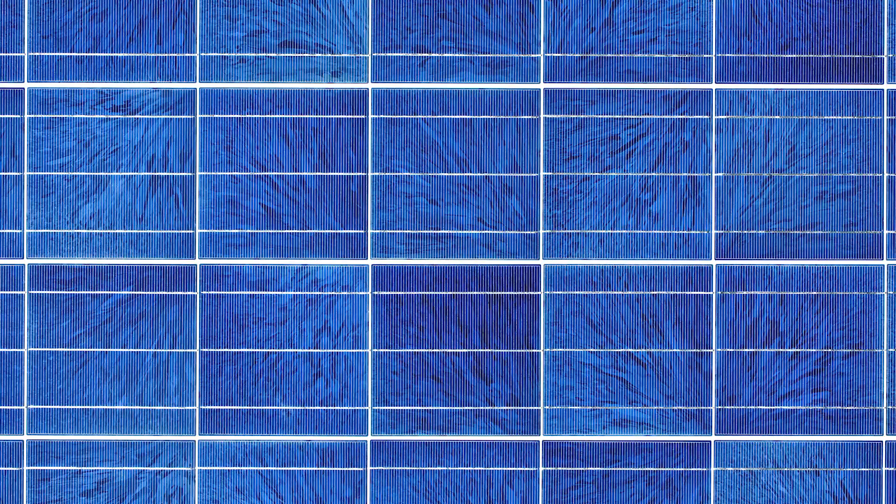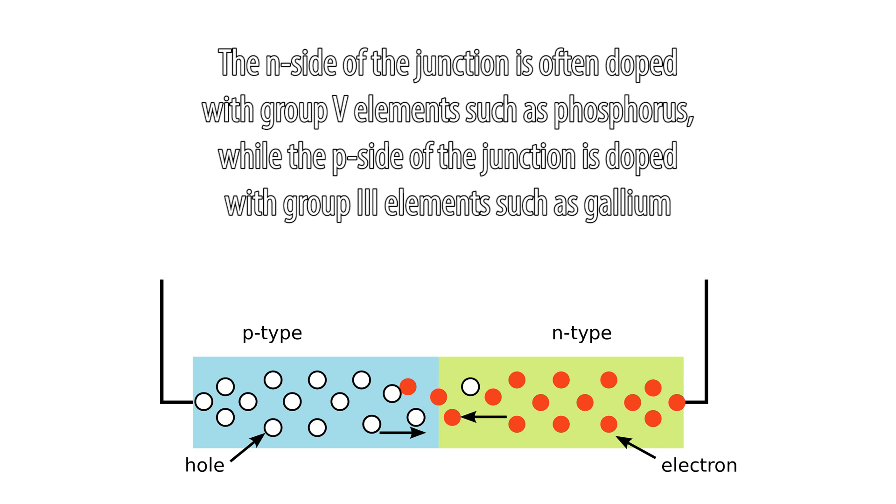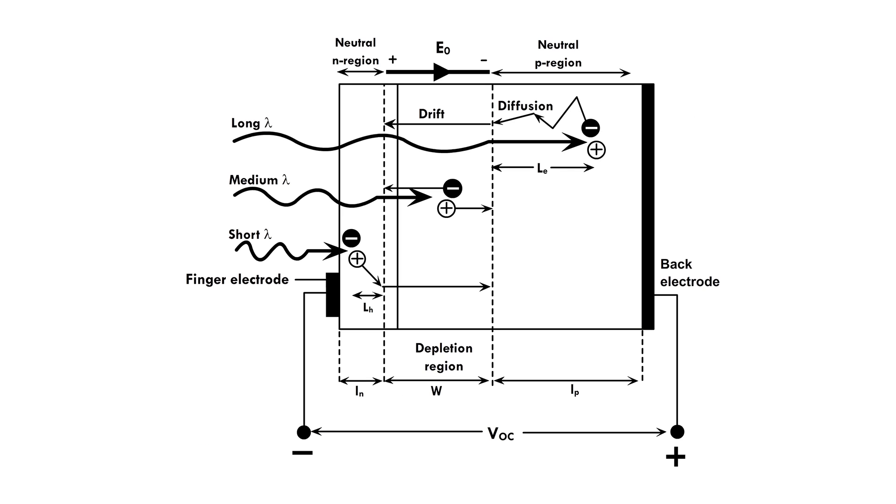The silicon wafers in the cells are typically polycrystalline due to the relative simplicity of synthesizing polycrystalline silicon. Two layers of silicon form the P-N junction essential for the function of the cell. Because silicon is a group 4 atom, the N-side of the junction is doped with group 5 atoms, such as phosphorus or arsenic, while the P-side is doped with group 3 atoms, such as gallium. By controlling the doping of each side of the junction, it is possible to control the electrical properties of the solar cell based on the size of the doped region.